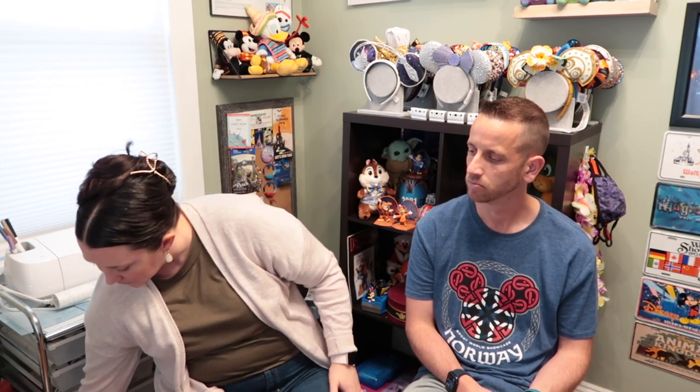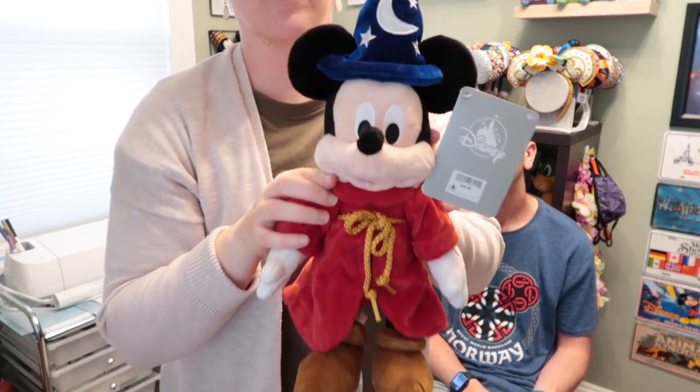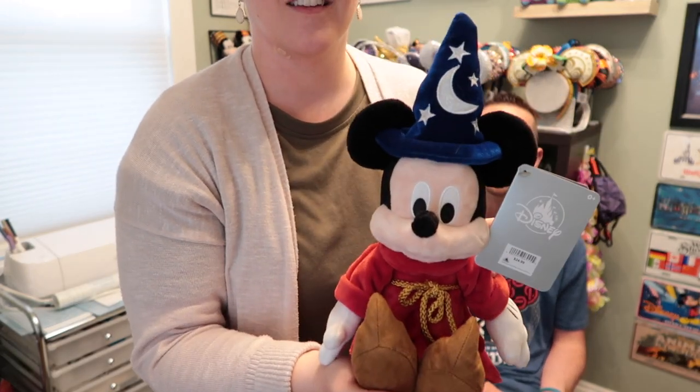We do collect plushes, and my favorite Mickey is Sorcerer Mickey. I've been wanting a Sorcerer Mickey plush for a while, so we got one — the small version — and picked him up at All-Star Movies. He was $24.99. I'd thought about getting him the last couple of trips and held off, but you just never know if they'll take him away. We could get him at any of the parks, but it was fitting to get him at All-Star Movies since Sorcerer Mickey is featured at the main pool there.